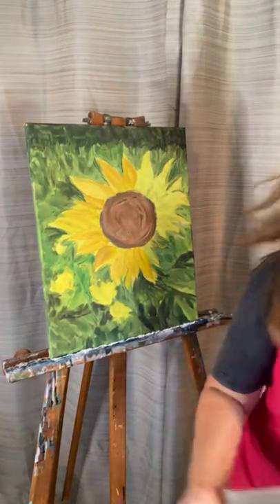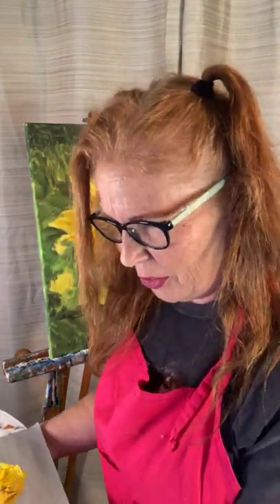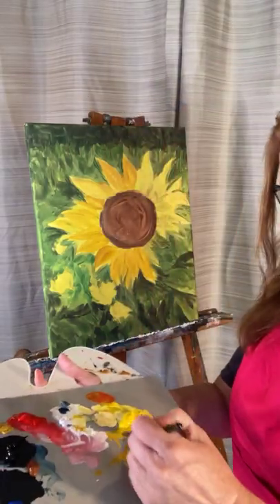I'm so excited to be on tonight. I feel like I haven't painted forever, even though I have — it just feels like a while. Does that happen to you too? Like sometimes you're like, oh my gosh, I feel like I haven't painted forever.